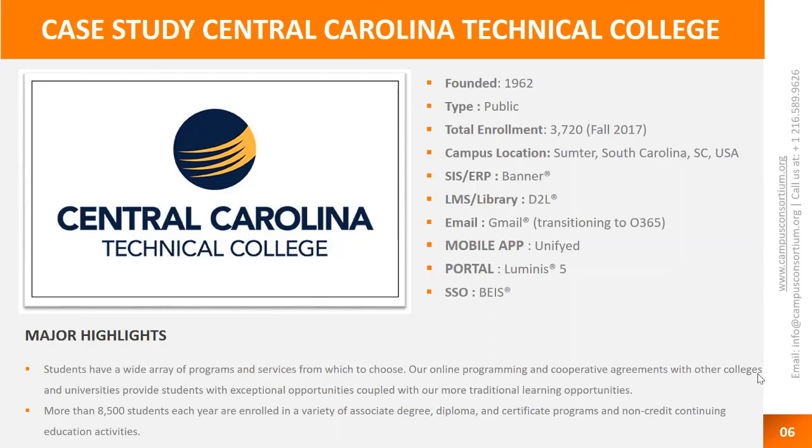We're still on student email as Gmail. We wanted students to have access to their email easily — we have a problem with students reading emails in general, so we wanted to make it simple for them. We are on a Luminous 5 portal, using BIS or CAS solution as our SSO. For LMS, we're on D2L. Some of you may be on Blackboard or another similar product. All of that was part of our scope, and we succeeded at implementing all of it.